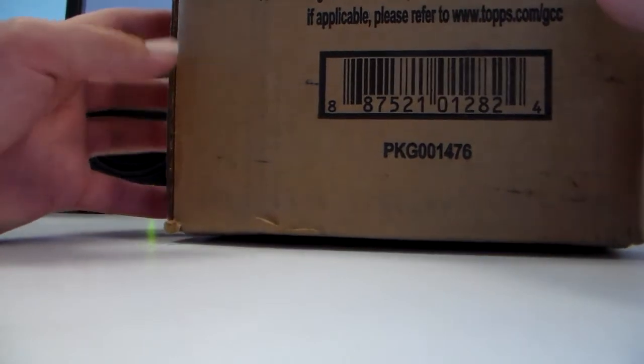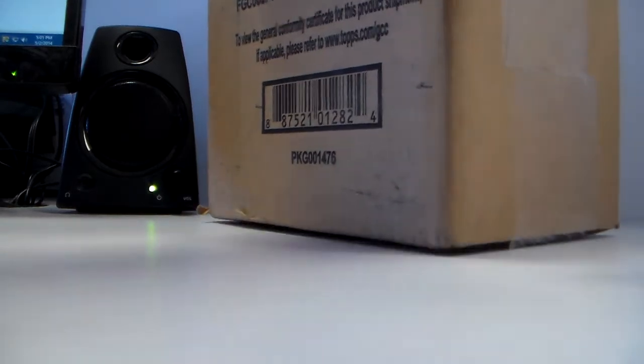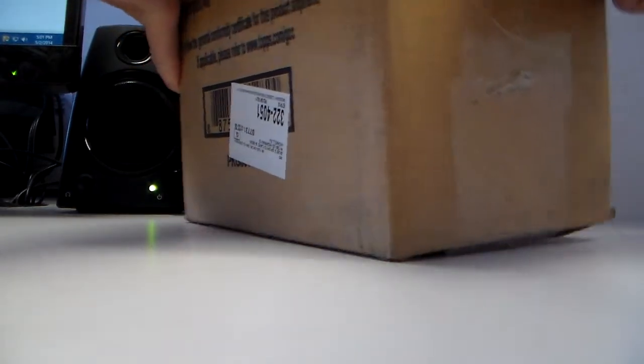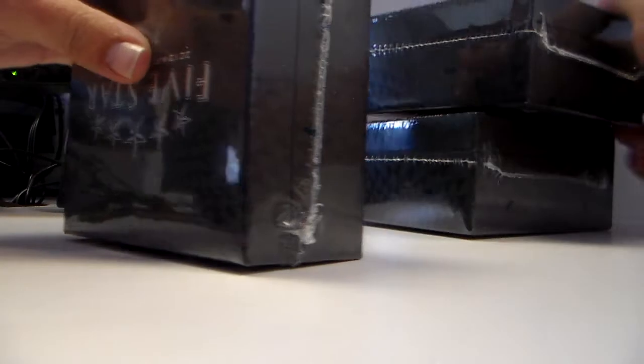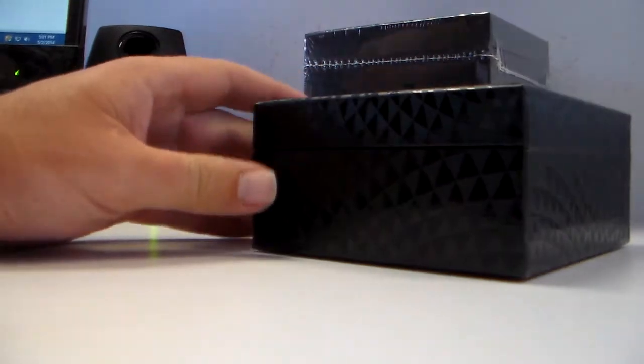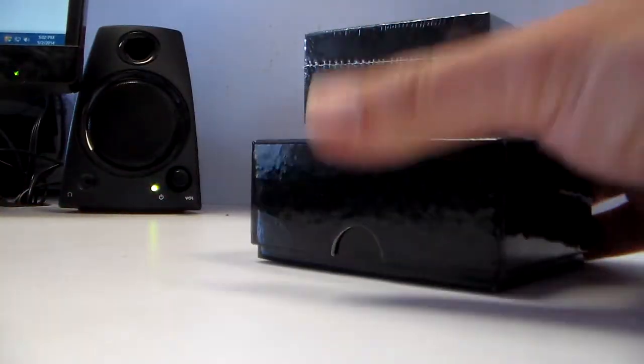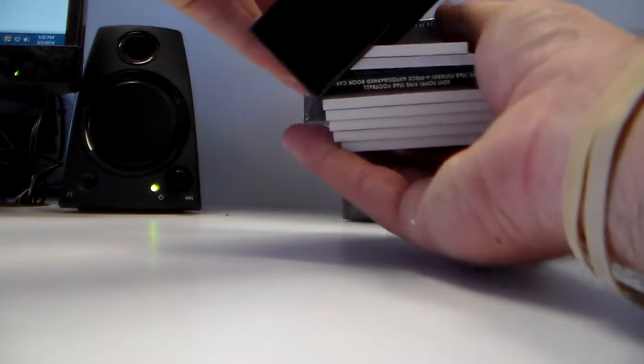2013 Five Star football case break from eBay Bob Sports Cards. Good luck to everybody. Topps direct case — this is a direct case. First little mini box of three, this is gonna be a pack in a pack in a pack. There's a pack in here — no, those are the cards. I got a book, I think.